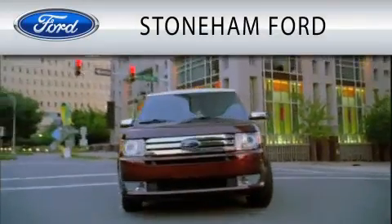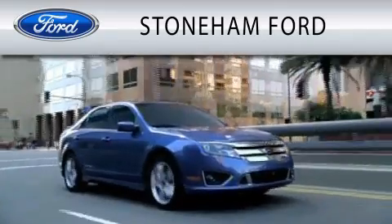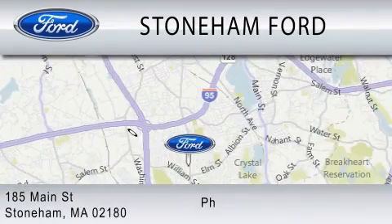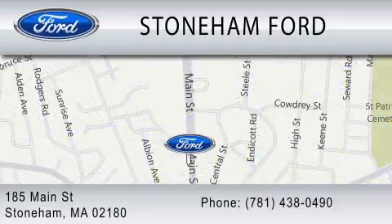Stoneham Ford is dedicated to doing everything possible to ensure that the experience you have selecting your next vehicle is as pleasant as possible. We're located at 185 Main Street in Stoneham. Thank you.